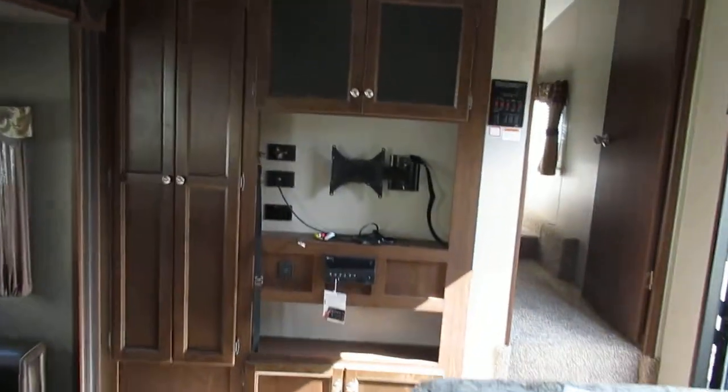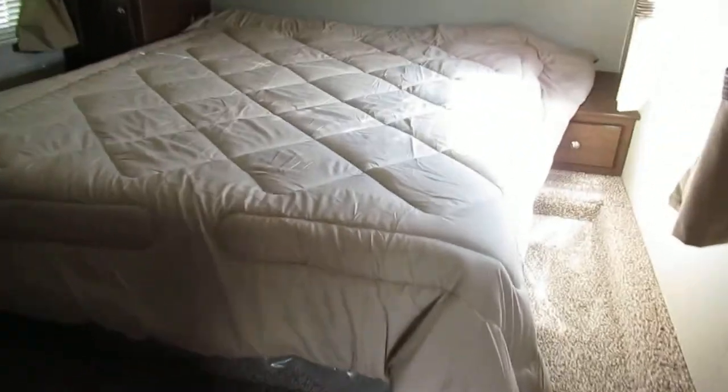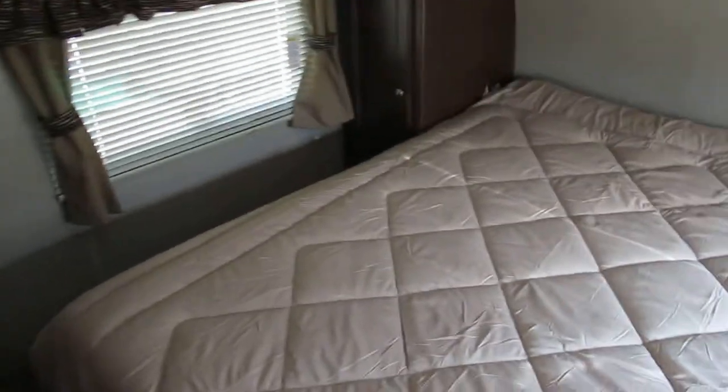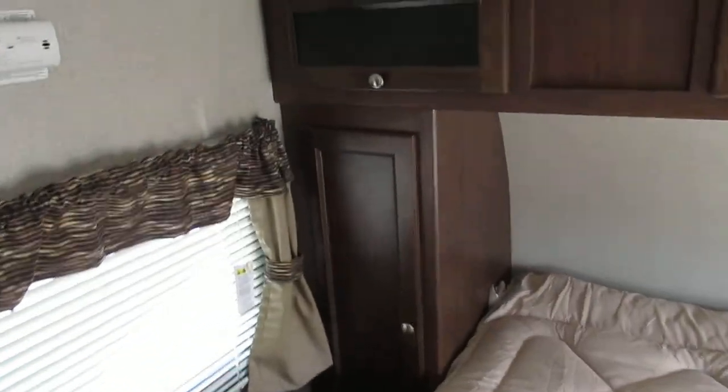It comes with a 32-inch TV. It's got one AC unit and you can add another one. There's storage on the side of the bed and over it as well, plus a nice little closet space right here.